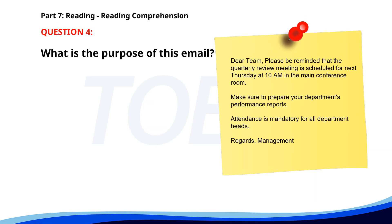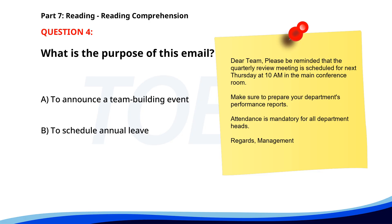Number 4. Dear Team, Please be reminded that the quarterly review meeting is scheduled for next Thursday at 10 a.m. in the main conference room. Make sure to prepare your department's performance reports. Attendance is mandatory for all department heads. Regards, Management. What is the purpose of this email? A. To announce a team building event. B. To schedule annual leave. C. To prepare for a review meeting. The correct answer is C: To prepare for a review meeting.